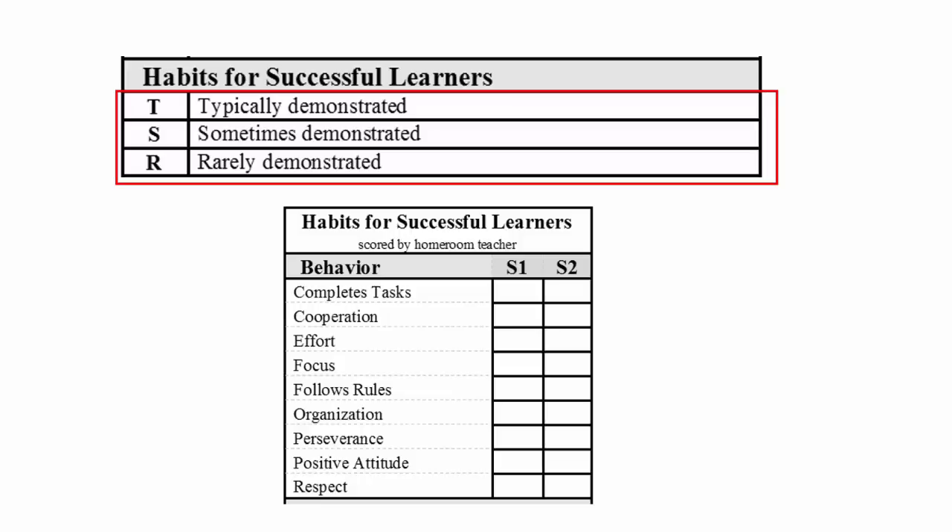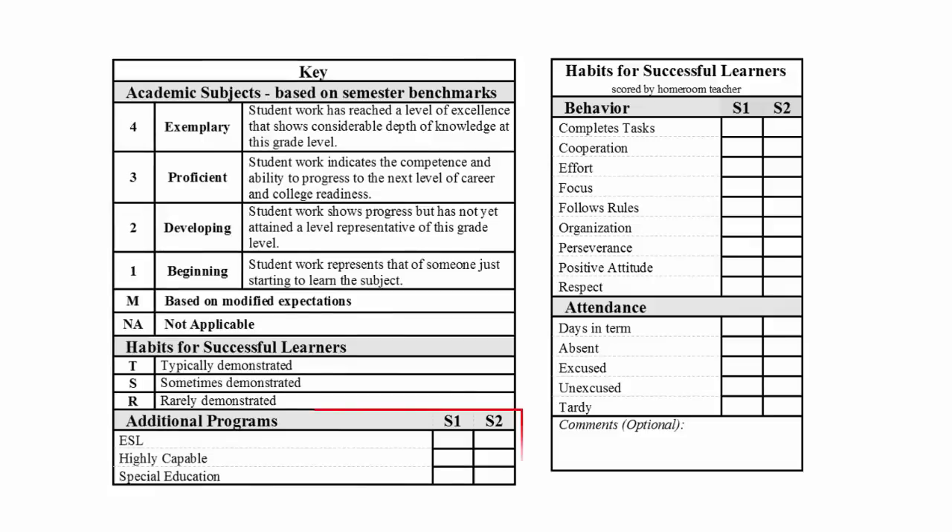Separating scores for successful habits from academic subjects allows teachers, staff, and parents to provide more targeted support for each child's need. The report card will also indicate scores for additional programs that your child participates in and will show a record of your child's attendance.